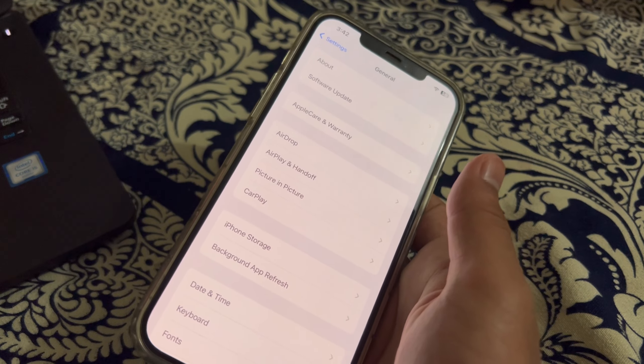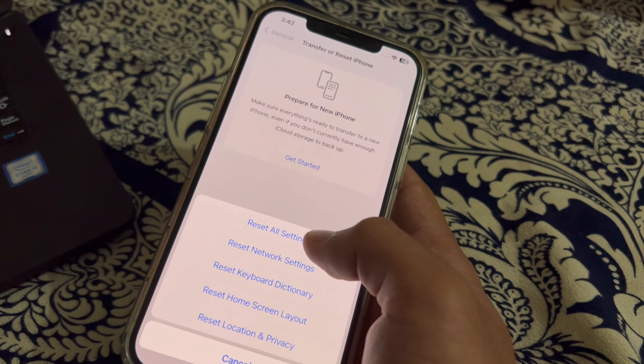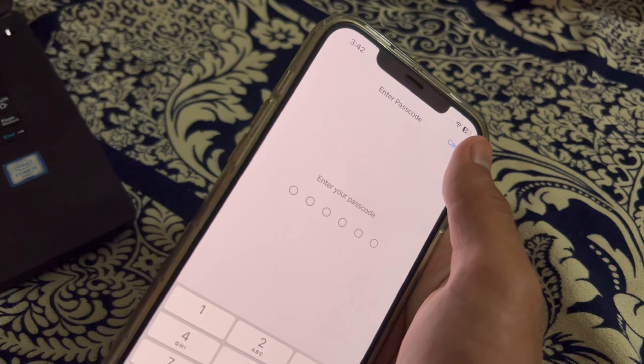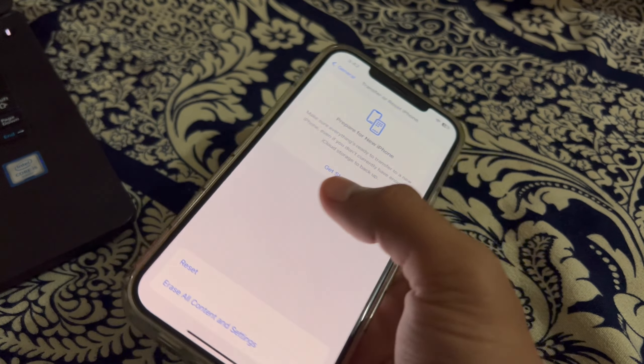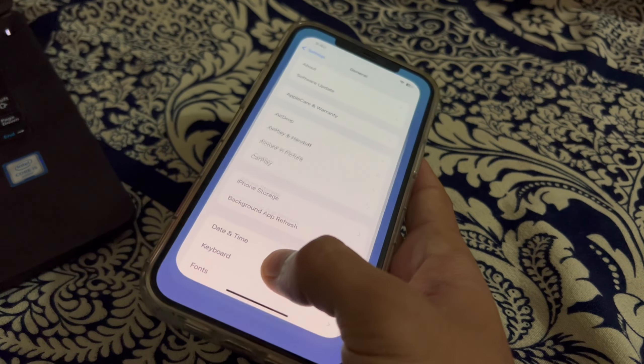After cleaning the USB port, update your iOS version. Make sure your iPhone is running the latest version of iOS. Open Software Update and check if there is an available update. If there is, simply update your iPhone to the latest version.